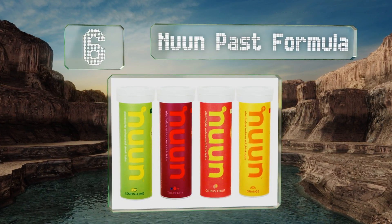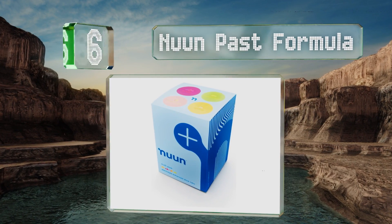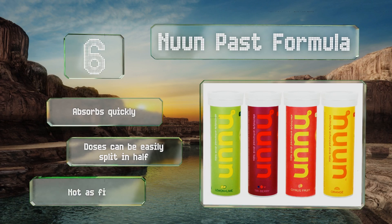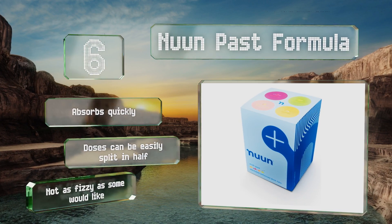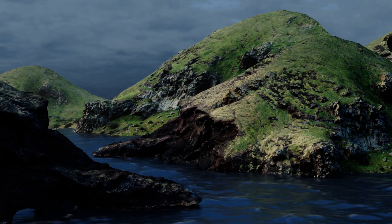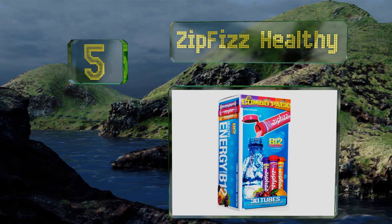Moving up our list to number six, those strapped for time will appreciate Nuun's formula, as each of the four included tubes come with 12 dense tablets that you simply drop into 16 ounces of water. Just one serving delivers 100 milligrams of potassium to help you avoid debilitating cramps. It absorbs quickly and the doses can be easily split in half if required, however it's not as fizzy as some would like.